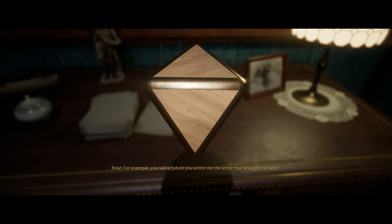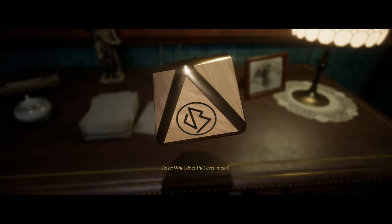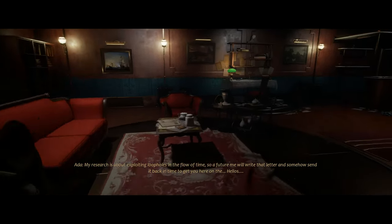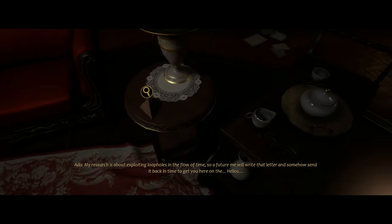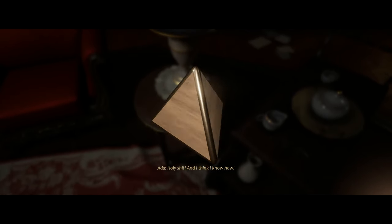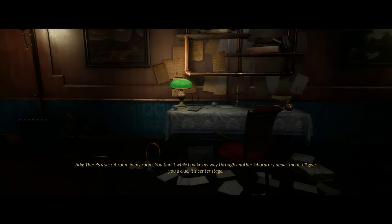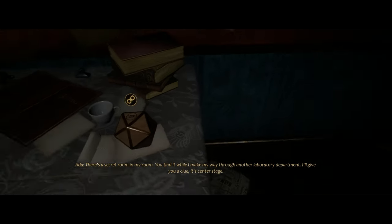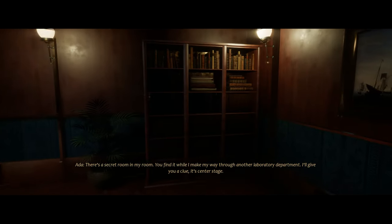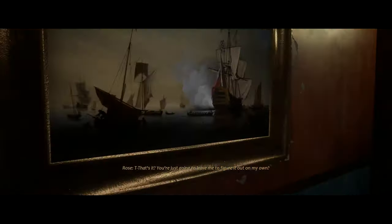Watch out for these little wooden blocks scattered around her room — you'll notice some markings on them, and that is part of the puzzle solving process. You'll need to access a hidden device behind a picture on the wall to the left, then check these blocks and assign the symbol on them with the corresponding symbol. I'm not sure whether it randomizes every time, but if you get stuck you just need to go around the room and find the corresponding block and put it in.